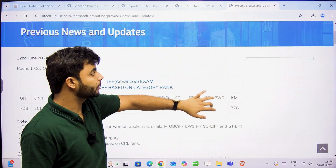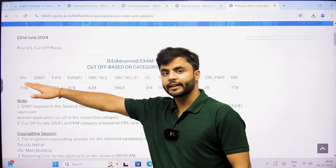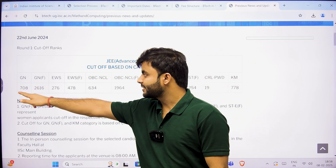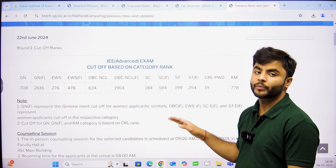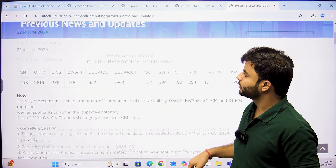Now let's talk about the previous year cutoff data, which you must be very interested in. For general category all India rank, this is the category rank — it was 708 for general female, 2616 for EWS, 276, and so on. You are going to get all of these links in the description of this video.